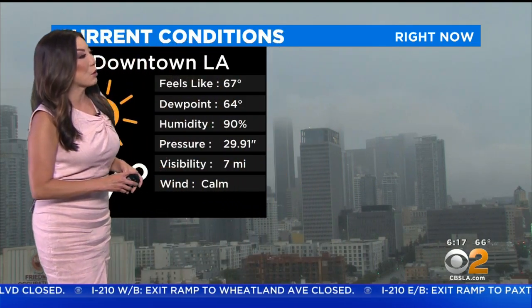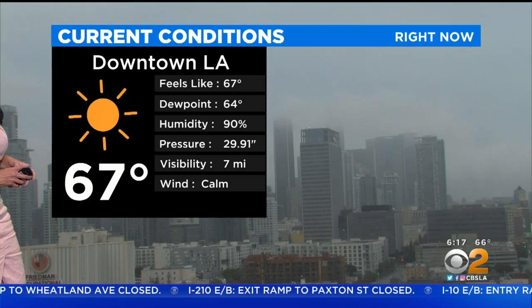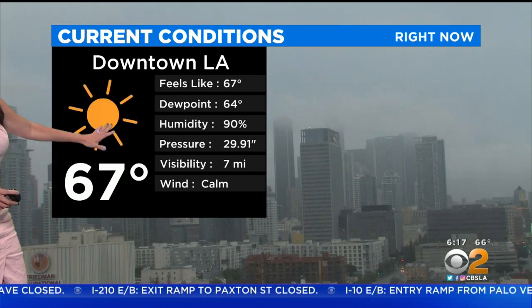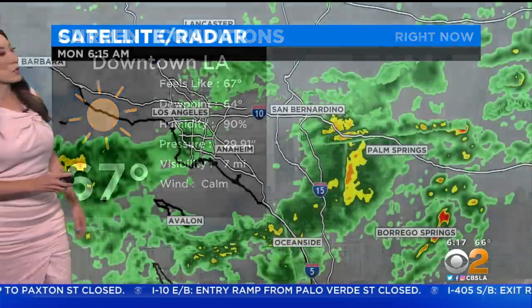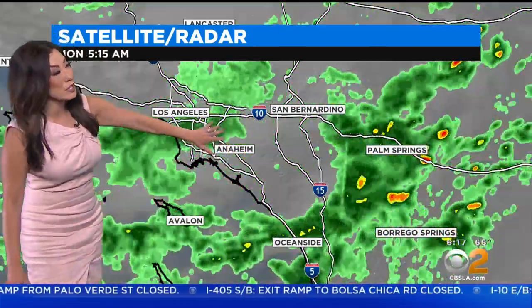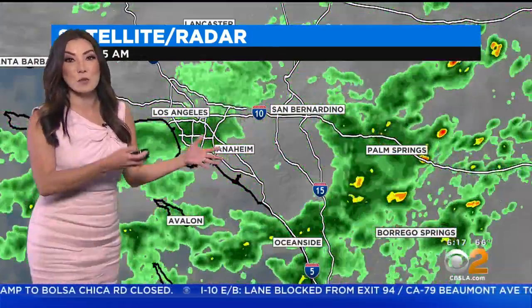We're looking at a bit of a low right now across the Southland, depending on where you live, but we'll continue to see a little bit more of those showers as we head into the rest of the morning. Downtown LA you could see covered with the gray skies, temperatures currently in the upper 60s, visibility down to about seven miles. You could see just how much of that moisture continues to push in, and that's because our atmosphere is very juicy because of the way that humidity continues to pour in.